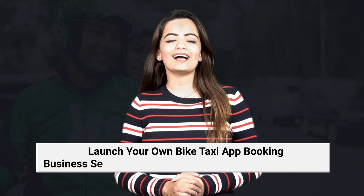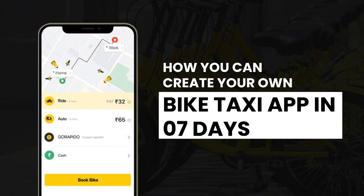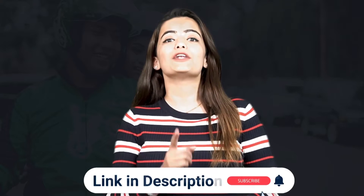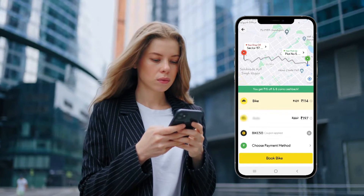Launch your own bike taxi booking app with Code Blue Labs. Hi guys, I'm Ananya and welcome back to our channel. In today's video, I'm going to talk about how you can build your own bike taxi booking app in just seven days. If you are interested in this concept, make sure you watch this video till the end and do not forget to subscribe to our channel.